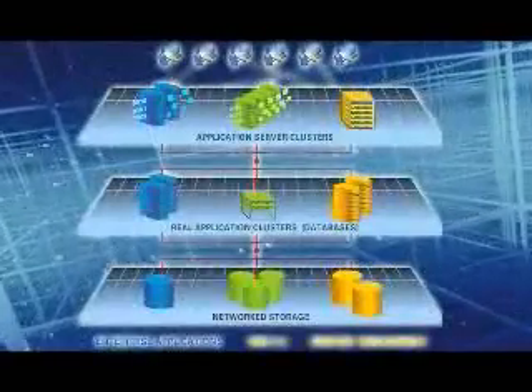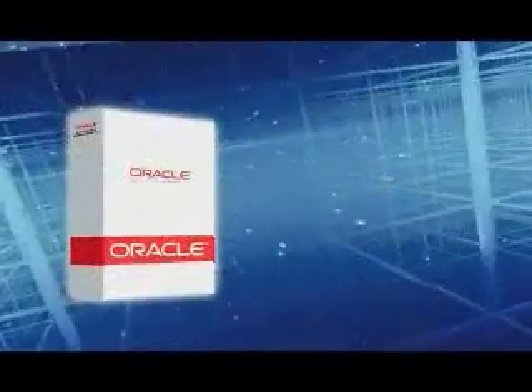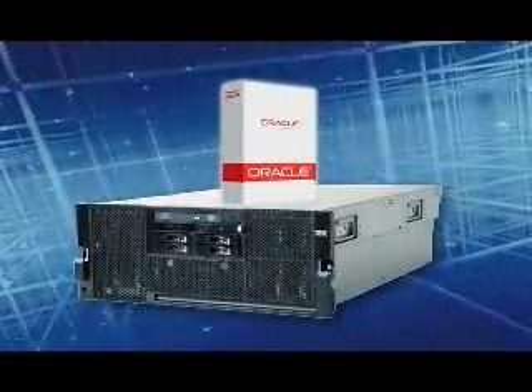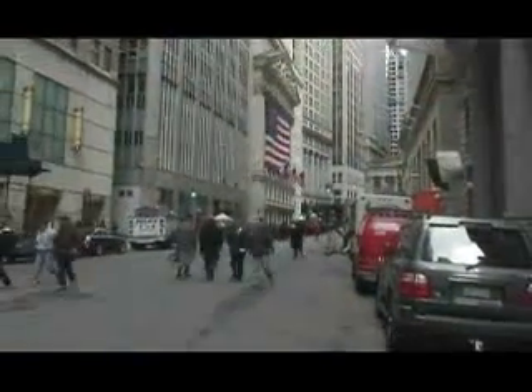An enterprise grid built using Oracle Database 11G on IBM System X provides the performance and reliability that users demand on a platform that can easily adapt to changing business requirements.